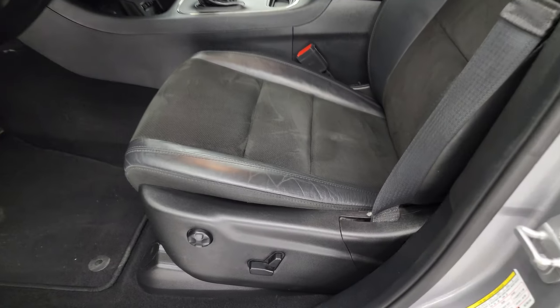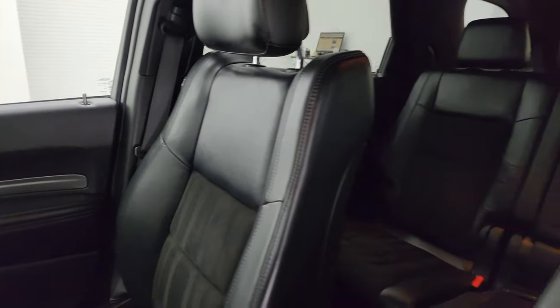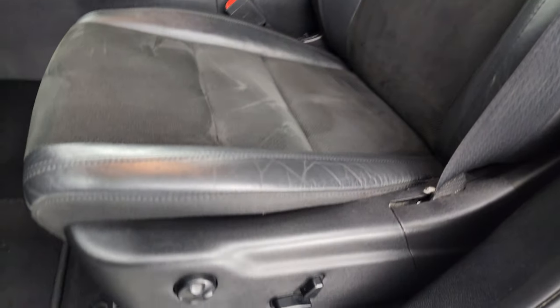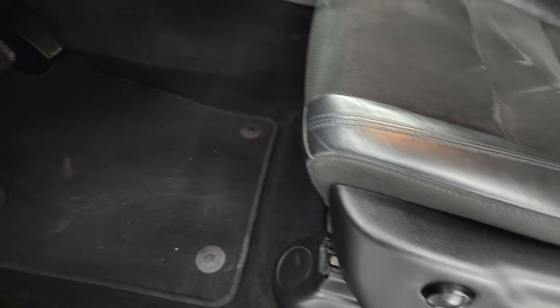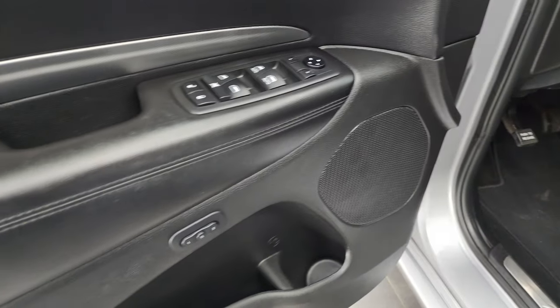Inside, the GT Plus package gives you the black leather and suede bucket seats — no rips, no tears on these seats. Smells very clean inside this Durango; I don't think it's ever been smoked in. Power driver seat with lumbar, factory floor mats, auto headlamps, power windows, locks, and mirrors, as well as a memory driver seat.